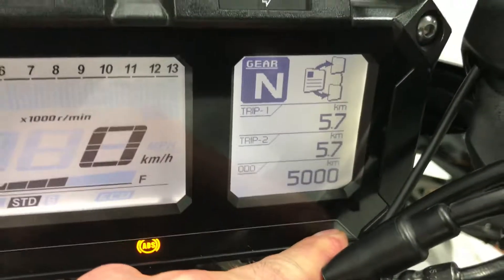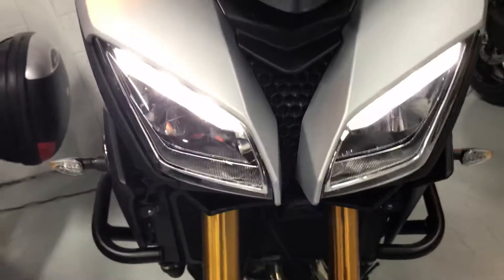So here's the mileage — 5,000. It does have some nice upgrades: handle guards with LEDs, LED low beam and high beam. The windscreen has been modified — it has a touring windscreen.